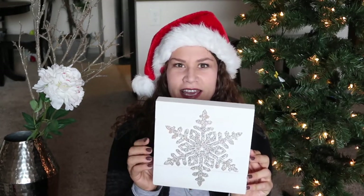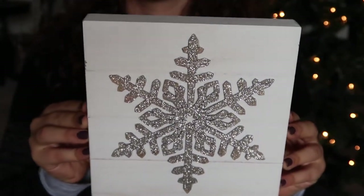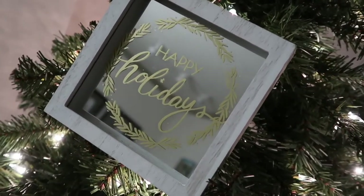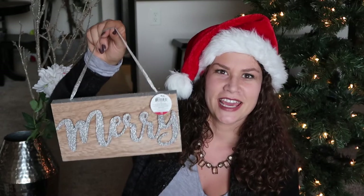From the dollar spot at Target I also picked up four holiday signs — they were all $3 and super adorable. The first one is in the shape of a snowflake on some white shiplap with a silver glittery snowflake on it. The next sign is a mirrored happy holiday sign — I'll insert a close-up because it's hard to see on camera.